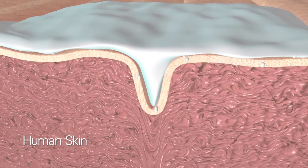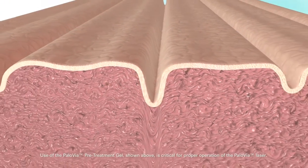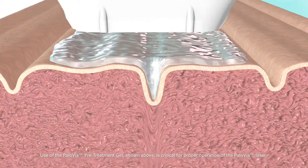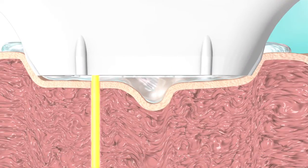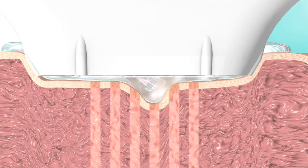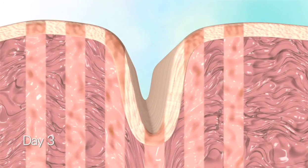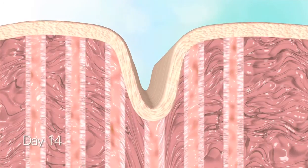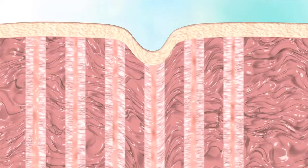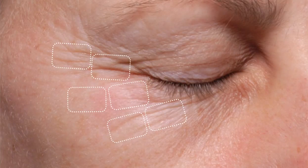Unlike lotions and creams which mostly affect the skin's outer layer, the Palovia laser also works below the surface where wrinkles form. With each application, the laser generates short pulses of micro-fine light that treat the skin's aging support structure. Then the body's natural healing process takes over, sweeping away older tissue and rebuilding it with fresh, new collagen and elastin. It's the same technology used by doctors but adapted for home use.